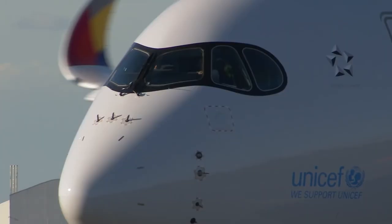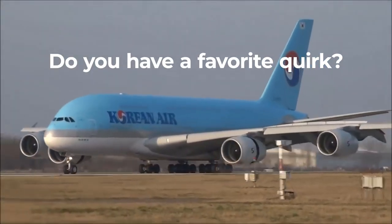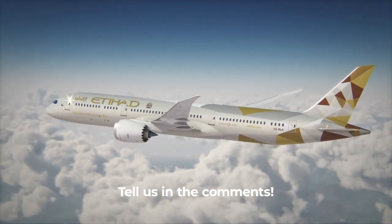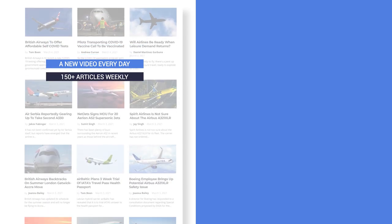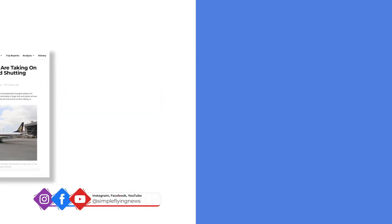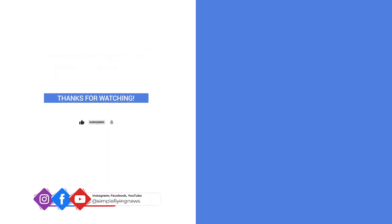We hope you've enjoyed this compilation and explanation of various aircraft features. What is your favorite quirk on a commercial aircraft? Share it with us by leaving a comment. In addition to our daily YouTube videos, Simple Flying publishes over 150 articles and a podcast every week. If you're looking for the latest aviation news and insights, visit simpleflying.com, and don't forget to like and subscribe before you go.